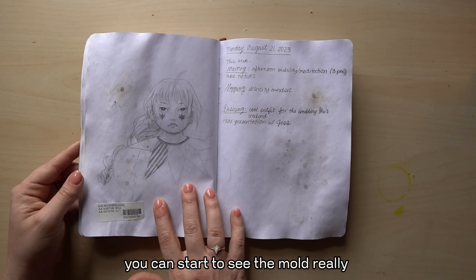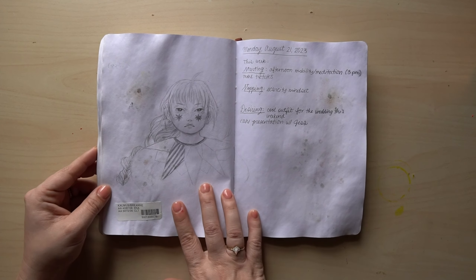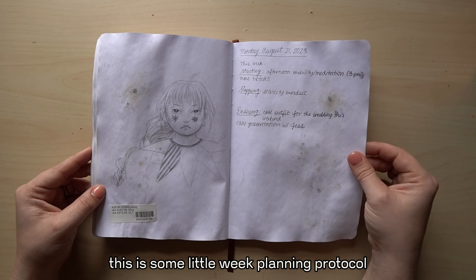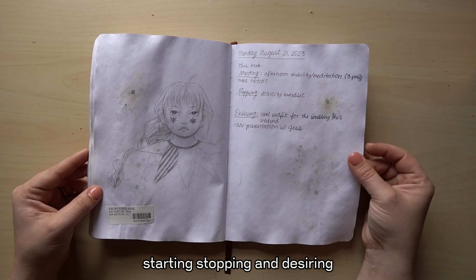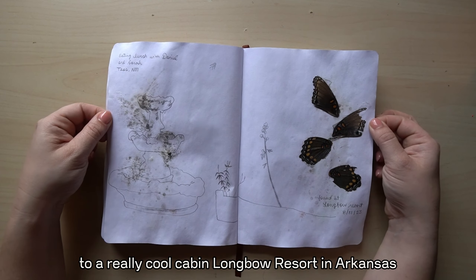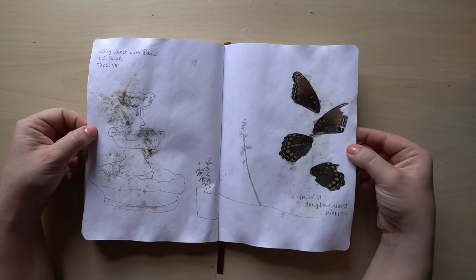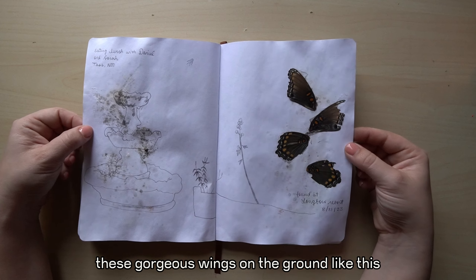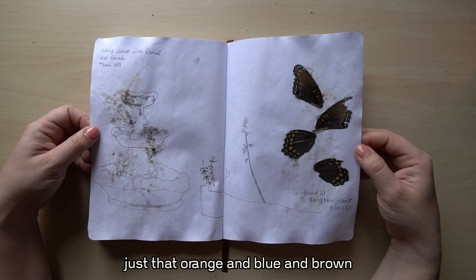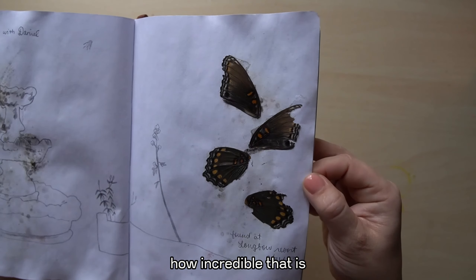You can start to see the mold really showing up on these pages. I love this drawing — this cute girl with her little stars and her collar. This is some little week planning protocol: starting, stopping, and desiring. This is from our anniversary trip to a really cool cabin, Longbow Resort in Arkansas. I found these gorgeous wings on the ground just like this — I'm glad they've survived. The colors, just that orange and blue and brown, so good.